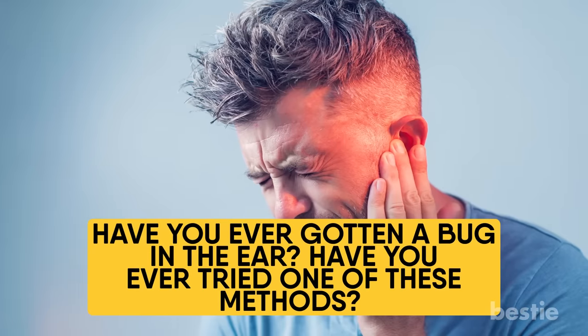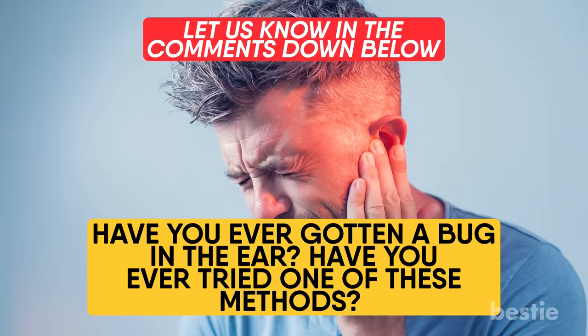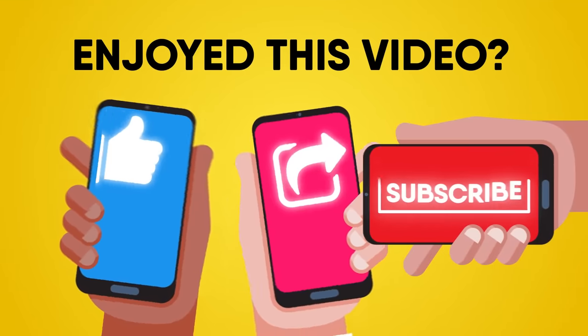Have you ever gotten a bug in the ear? Have you ever tried one of these methods? Let us know in the comments down below. Enjoyed this video? Hit like, share, and subscribe to Bestie.